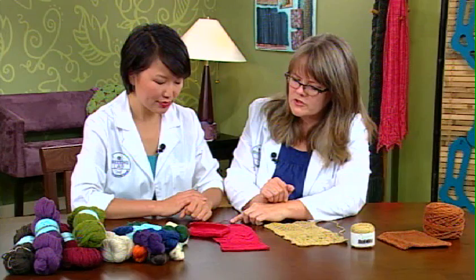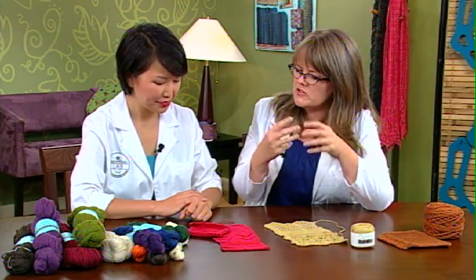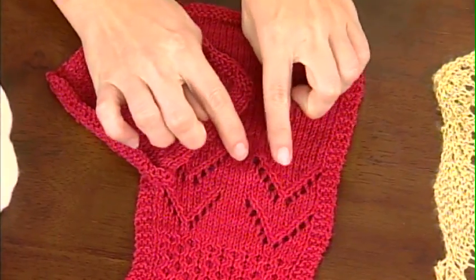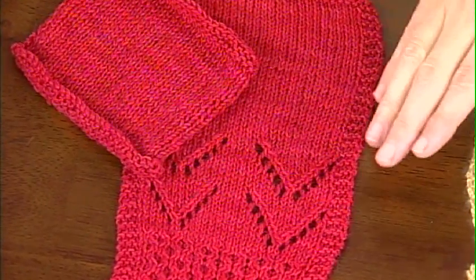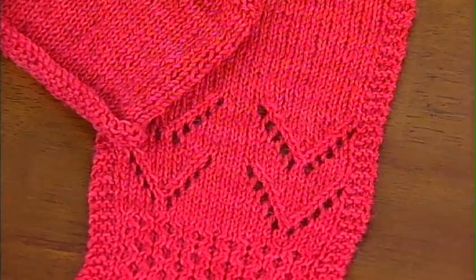With this type of yarn construction, you want to be careful about too much lace with lots of openings. Because it's so round, it kind of nestles in on itself — the eyelets are almost closed up. They almost close in on themselves, but if you put them with enough stockinette around them, it becomes sort of a cozy, nestling kind of fabric.